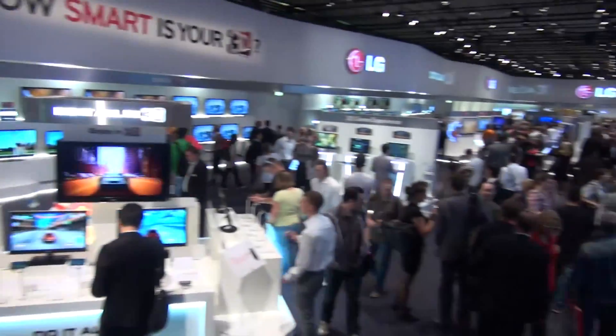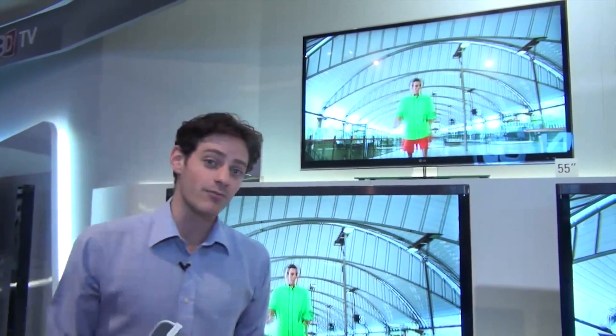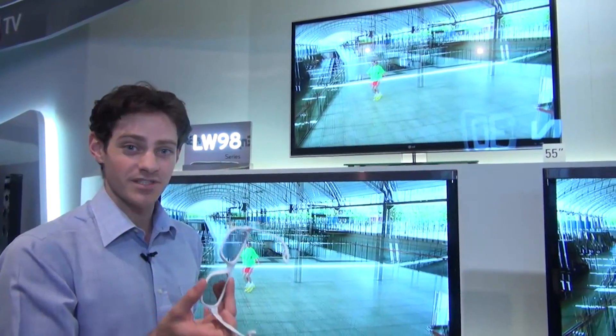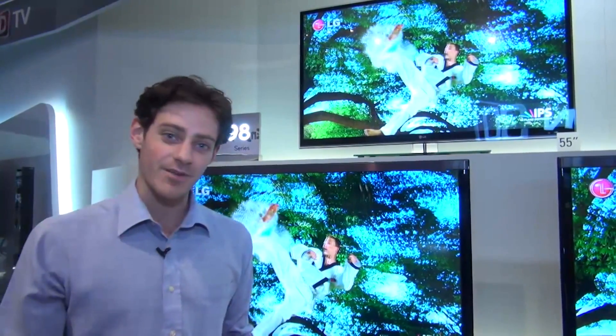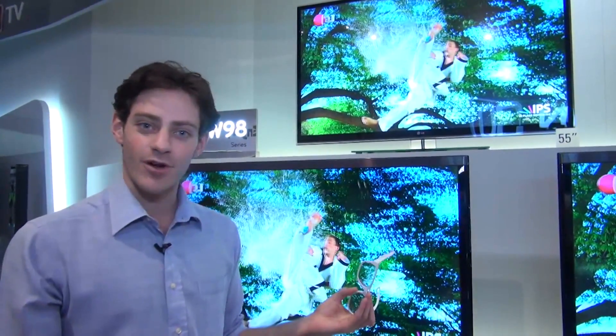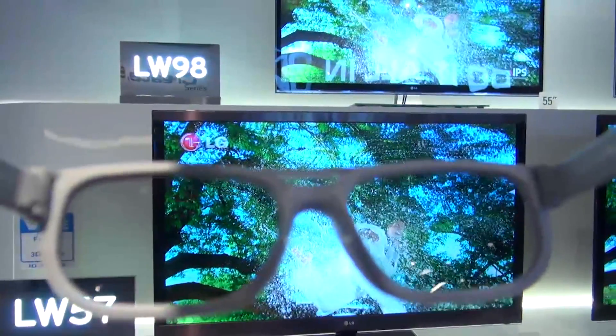That LW980 doesn't come cheap — it's about £2,000 worth of TV. So it's a real sign of what LG think is the appropriate home cinema experience in 3D. They want cheap glasses you can share with your family — you can get 10 pairs that will cost you next to nothing. So if you've got a lot of people watching at once, it's a nice, easy experience.